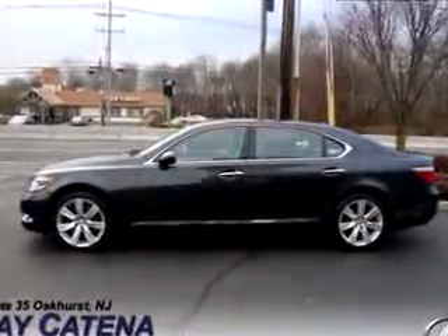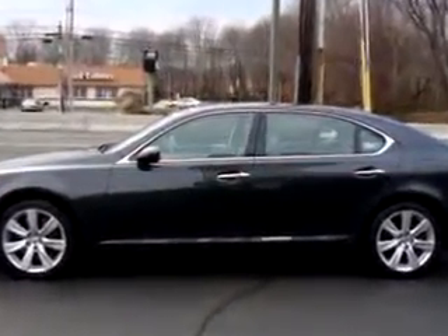Enjoy the drive and have peace of mind in this 2008 Lexus LS Navigation. See us at Ray Katina Lexus Monmouth today.